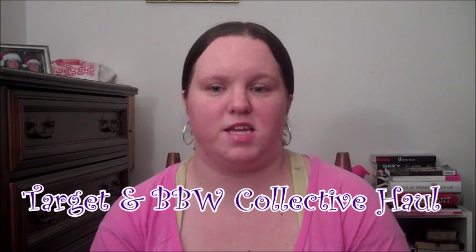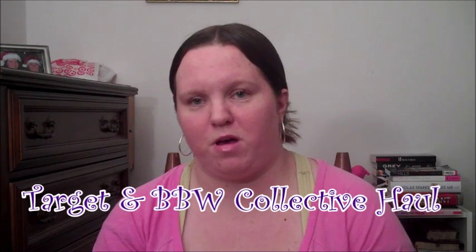Hey guys, it's Kara. Today I'm going to be doing a collective haul video. This is stuff that I've gathered over the last few days and I thought I'd combine it into one big video. I hope you guys enjoy this — so let's get started.